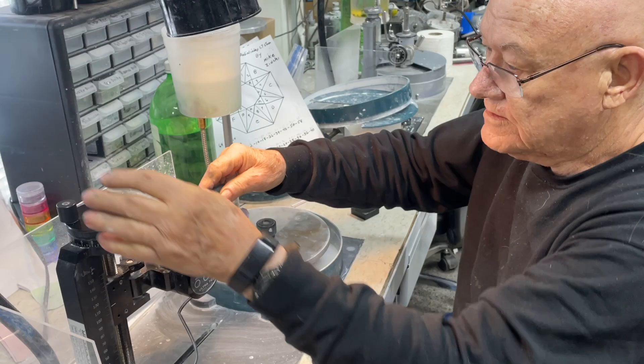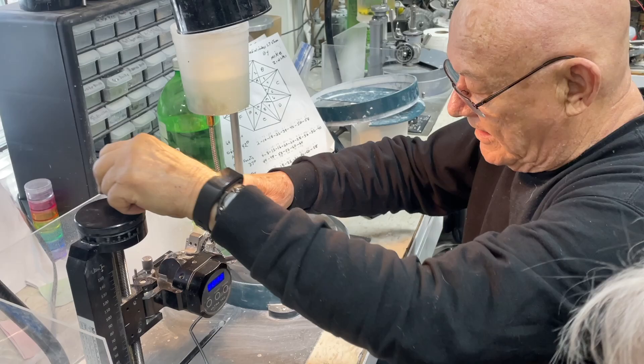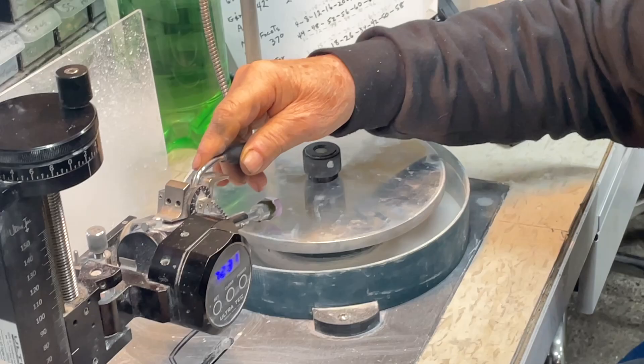Hey everybody, welcome to Katedid Rocks. During our recent trip to Oregon, we had the opportunity to stop in Kennewick, Washington and work with a man who has nearly 60 years experience in the lapidary field. It's a fascinating conversation. Come along. Allow me to introduce Michael Zinske. Mr. Zinske is a retired engineer living in Kennewick, Washington. He is 82 years old and he has been faceting for nearly 60 years. He's truly one of a kind.